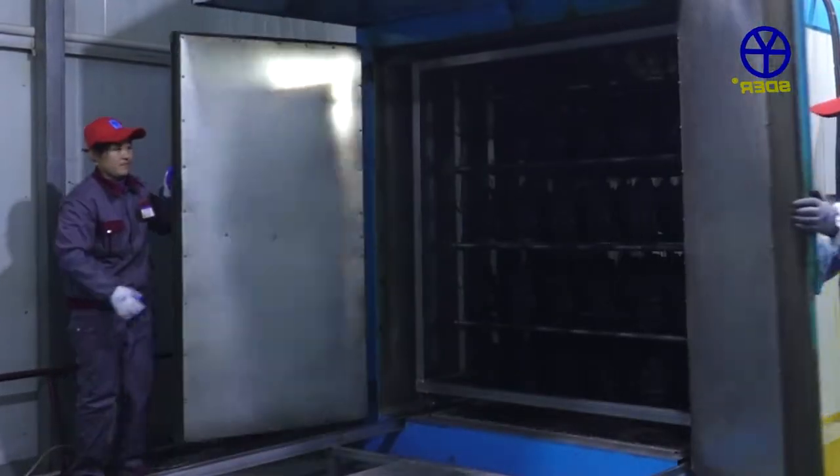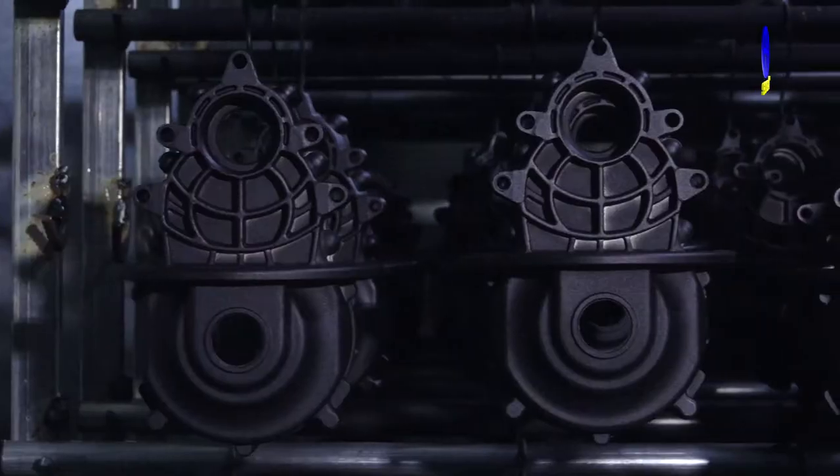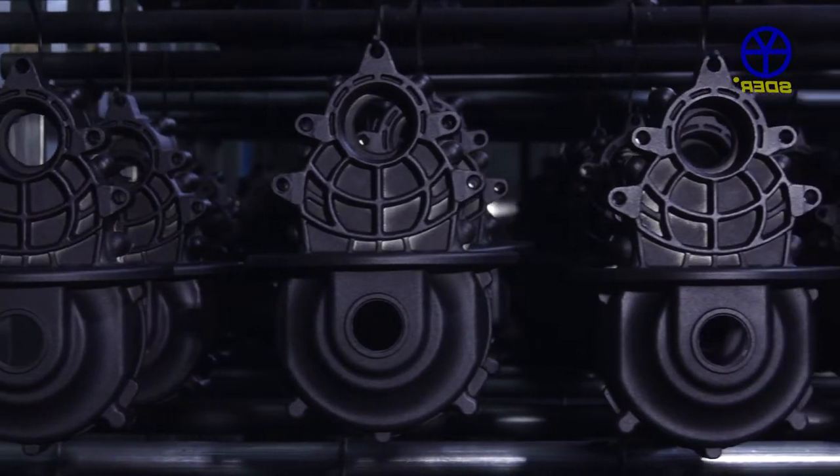In the painting workshop, the technique of electrostatic spray is used. The equipment applies coating automatically with dustproof operation and no pollution.